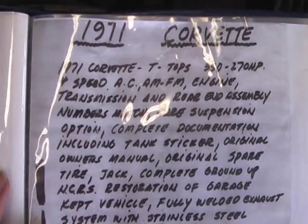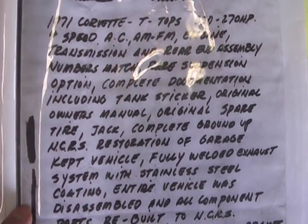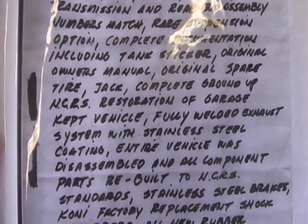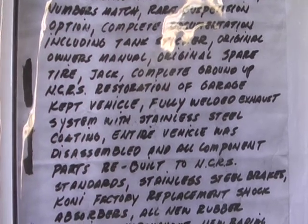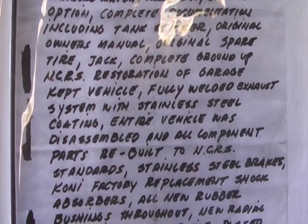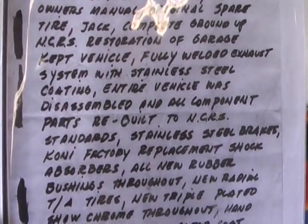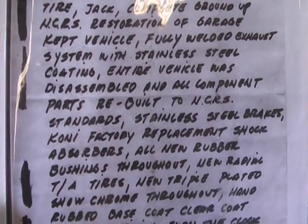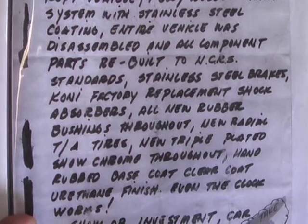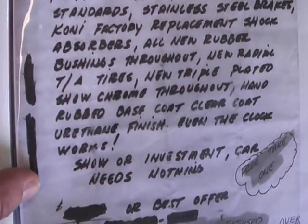Original spare jack — the entire assembly is with the car. Fully welded exhaust system, stainless steel. Disassembled in all components and parts per owner to NCRS standards. Stainless steel brakes, Koni factory replacement shocks, and all new rubber bushings. I think you can get a feel for how much money has been put into this car.